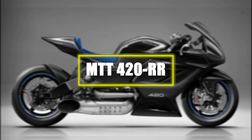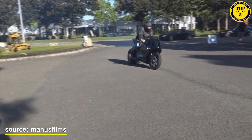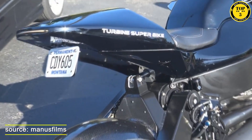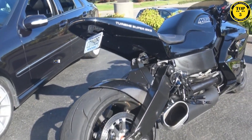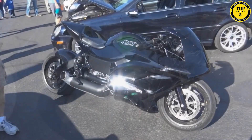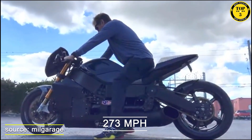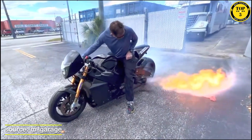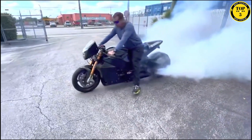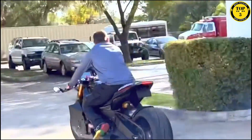Number 2: The MTT 420RR Turbine Superbike. The MTT 420RR Turbine Superbike is a stunning feat of engineering designed to deliver unmatched speed and performance. Powered by a Rolls-Royce 250C20B turbine engine, it produces an astounding 420 horsepower. With a top speed of 273 miles per hour, this superbike offers an exhilarating ride. Its aerodynamic carbon fiber frame ensures stability and agility on the road, and the advanced suspension and braking system provide exceptional control and stopping power.